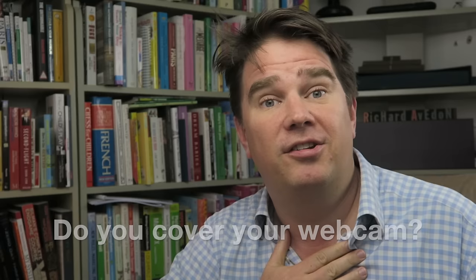I was asked this morning: do you cover your webcam? My answer is yes. I cover the webcam on my desktop computer, my laptop computer, and even on my smartphone as well, where the camera is facing towards me as I'm looking at the screen.